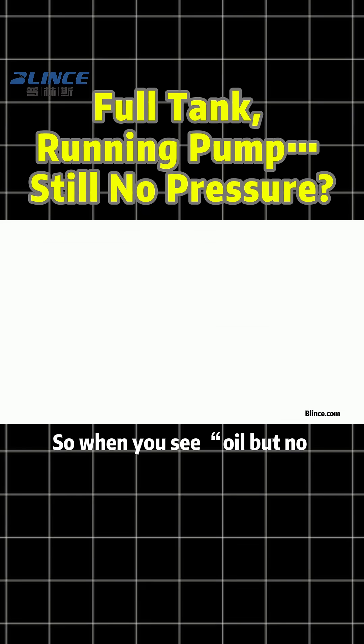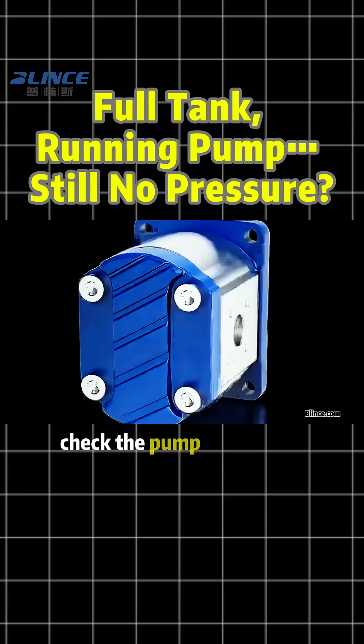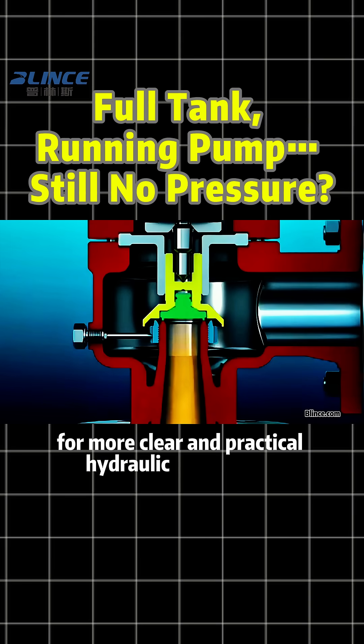So when you see oil but no power, don't jump to conclusions. Check the oil, check the pump, and never forget the relief valve. Follow Blintz Hydraulic for more clear and practical hydraulic knowledge.